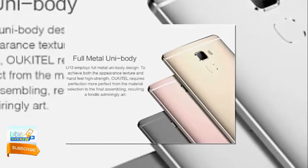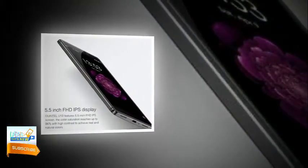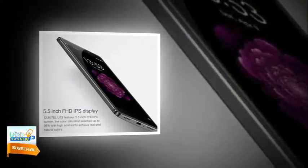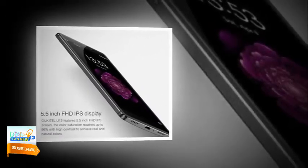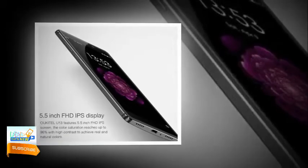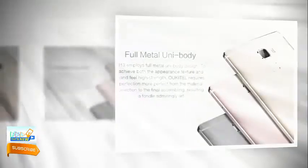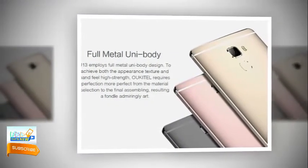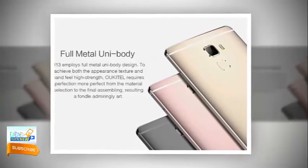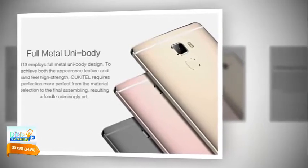The Oukitel U13 4G Phablet features a 2.5D curved surface with a great finish that doesn't lose its integrity due to high-quality material. It is made with a curved edge surface and elegant silver lining. The curved surface is designed to resemble a water droplet shape, enhancing grip quality. Though the phablet has a thin and super light body, U13 delivers great performance.